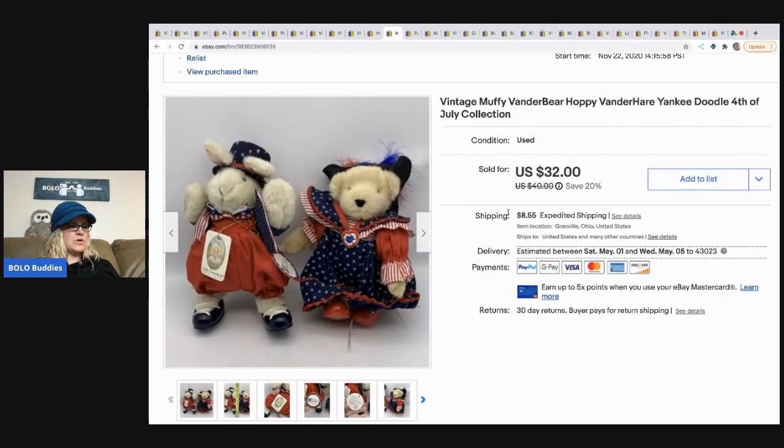These came out of a mystery box. They are the vintage Muffy Vanderbeer and Hoppy Vanderbeer Yankee Doodle 4th of July collection. I sold these for $32 and the buyer paid shipping.